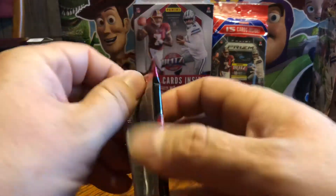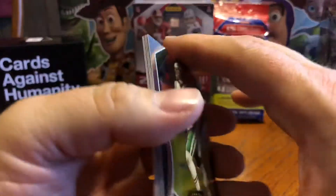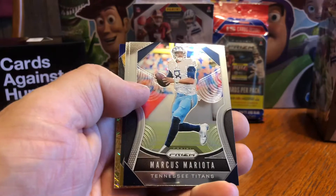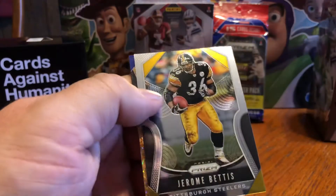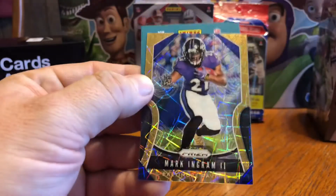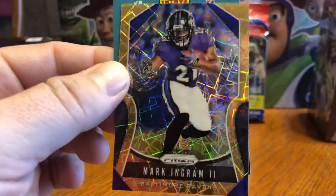Haven't really seen any Bengals games this year, to be honest — probably won't, they're not having that great of a year. Leonard Williams. Marcus Mariota situated here. Jerome Bettis. And our next laser prism is Mark Ingram — the card is just unbelievably shiny, it's crazy. Looks so good.